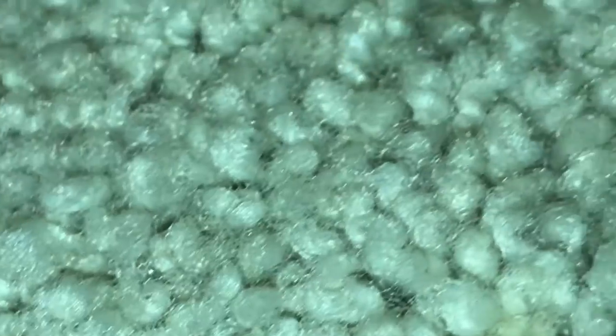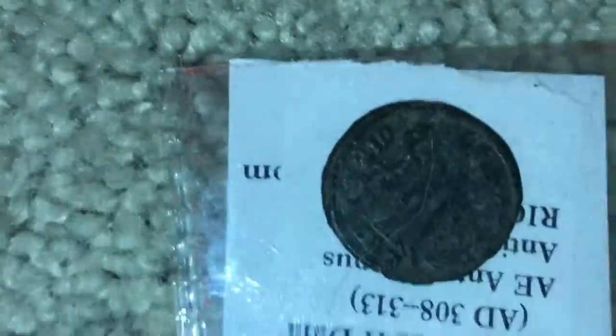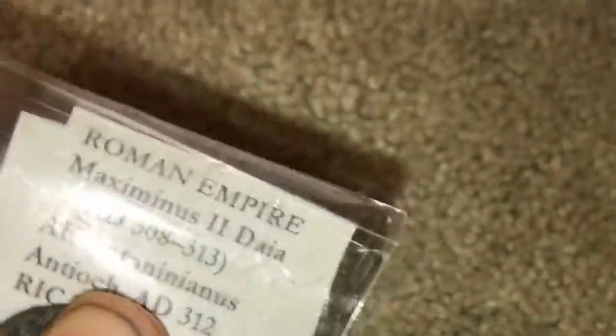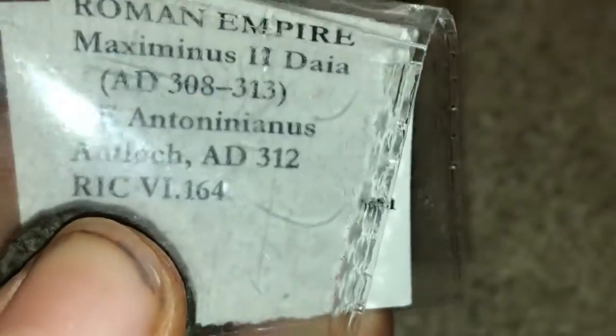Now I'm going to show you the oldest coins in my collection. Here we go — these are the oldest coins in my collection, I have four of them to show you, and these are all ancient. This one right here is an AD 308–313 Maximinus II Daia, Roman Empire bronze coin.